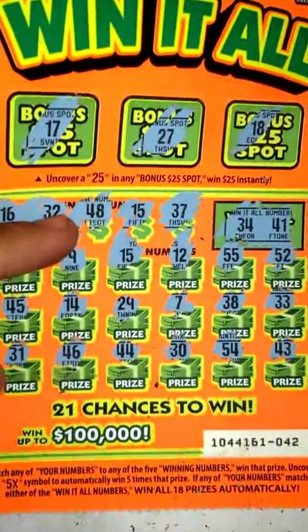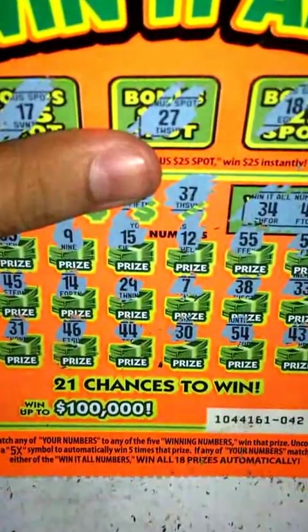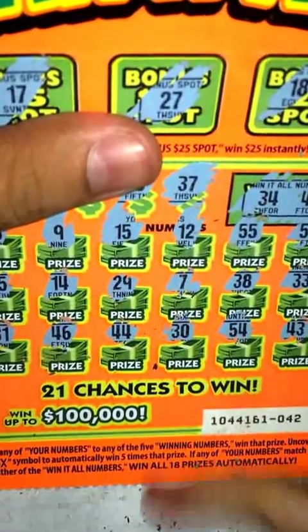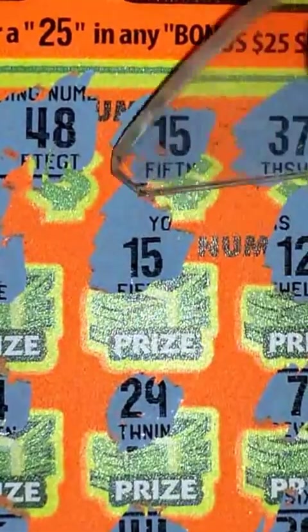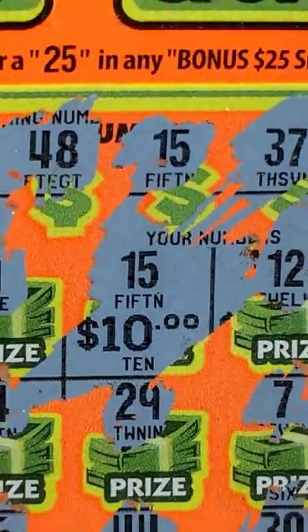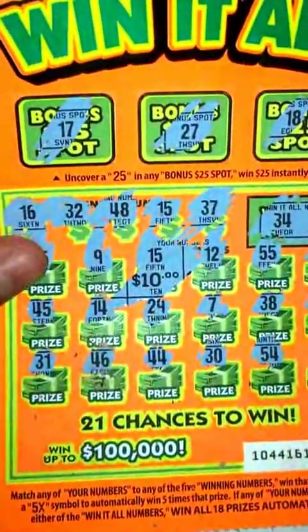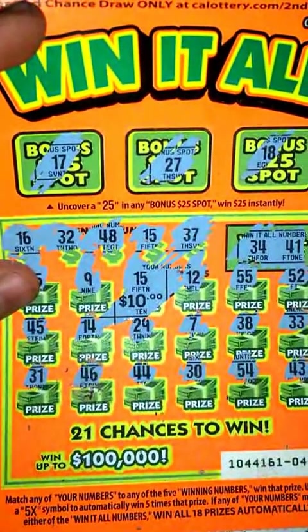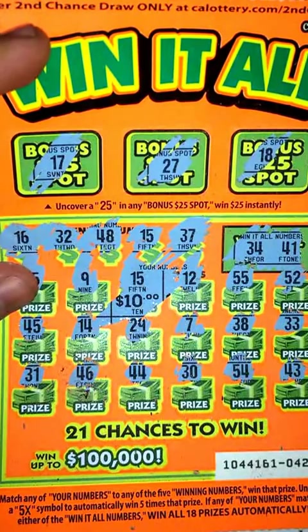Looks like just one winner, so obviously just had to match my numbers down here. Also could have uncovered a 5x symbol but that did not pop up. Zoom in here — let's see what I get for the 15. All right, $10 winner here on a $5 scratcher, so pretty much doubled my money. Good little win, I'm cool with that. That's gonna be it for this video guys, stay tuned for the next.